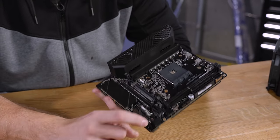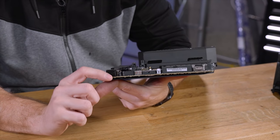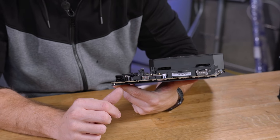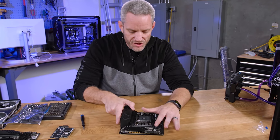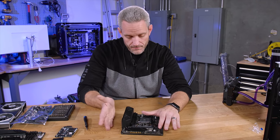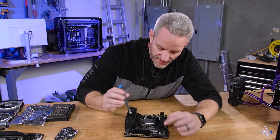Surface-mounted buttons right here, which is kind of nice. You have a start button, a reset, clear CMOS, and what actually looks like a safe boot and retry button.